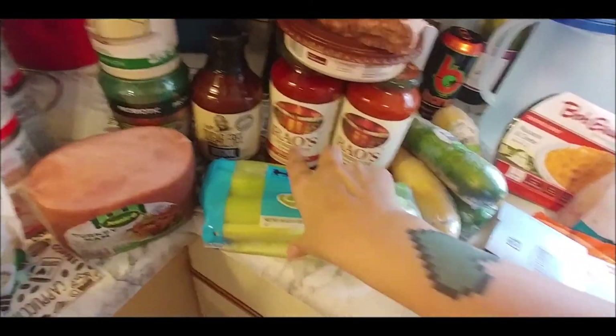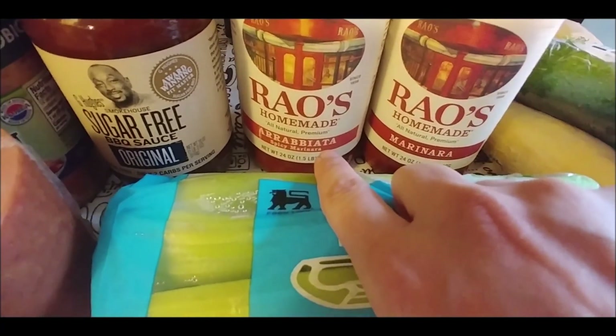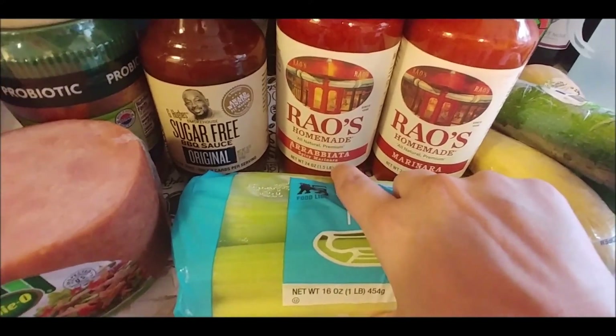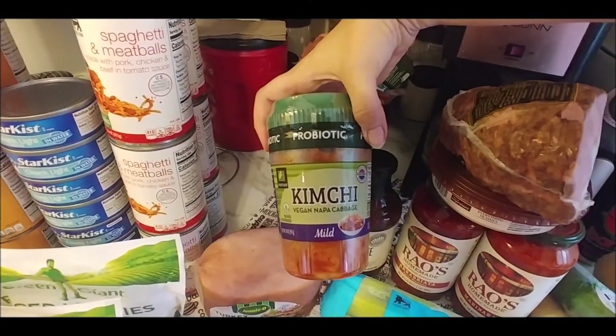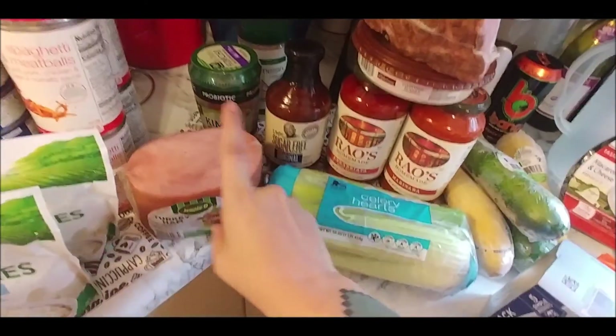Everything hummus, which is my favorite, to go with cucumbers. I'm going to try the Arrabbiata sauce from Rao's — I like the marinara and this is a spicy marinara, so I'm going to try that because I haven't seen it before. Sugar-free barbecue, parmesan — this is going to be my lunch today — and some kimchi turkey ham.